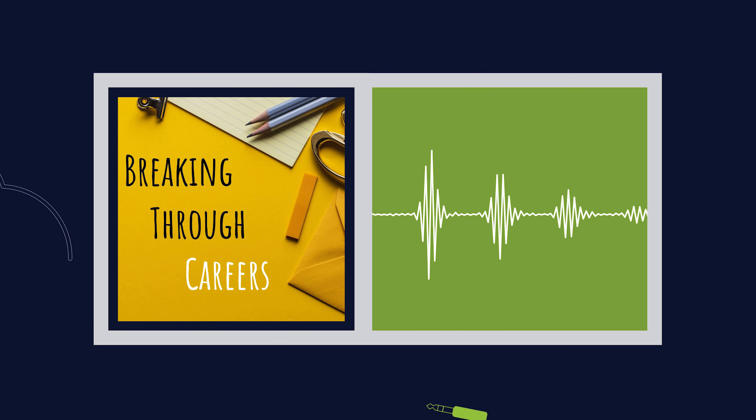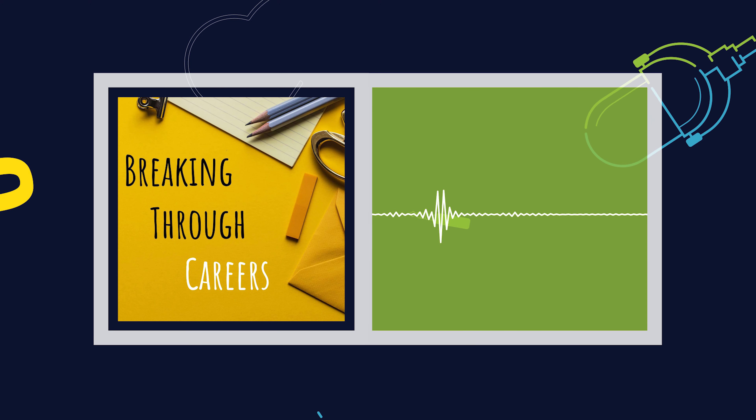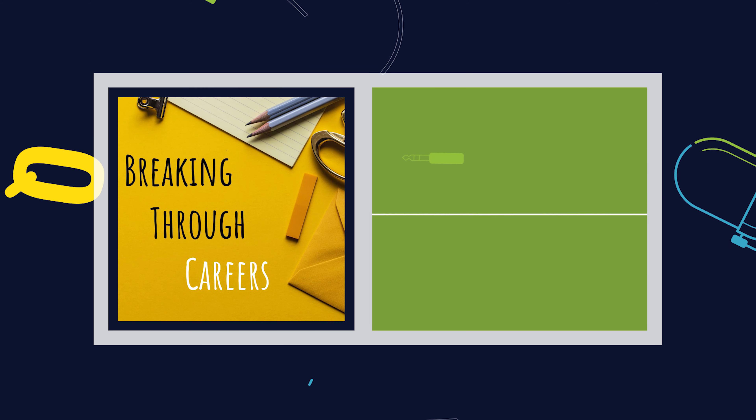This week's question comes from Jillian. Hi, Buzzsprout. Jillian here from Breaking Through Careers podcast. My question is, do we need a podcast trailer? And if so, what should we include in it and how long should it be? Thanks for your help.